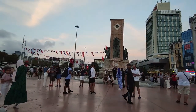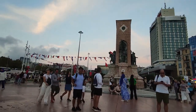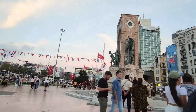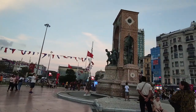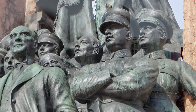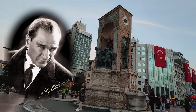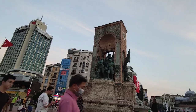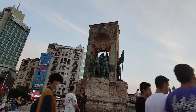In the center of the square is the Republic Monument, dedicated to the fifth anniversary of the formation of the Republic of Turkey in 1923. It is a multi-figure composition depicting Kemal Atatürk, the founder of the Turkish Republic, who occupies a central position on the monument, along with his associates.